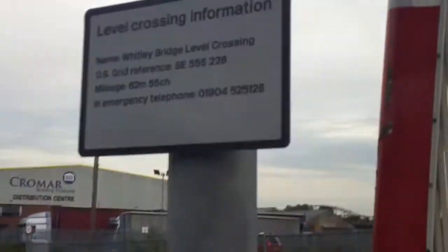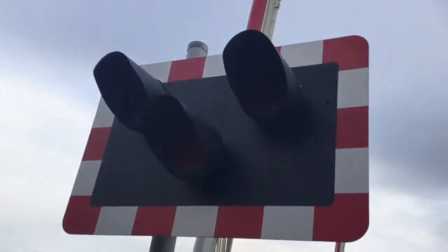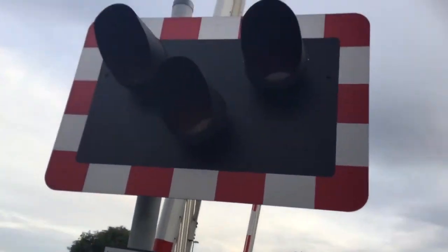Hi there guys, Joe and Adam here. Here we have an intro of Whitley Bridge Station Level Crossing in North Yorkshire. This crossing has LEDs. No key crossing clear.